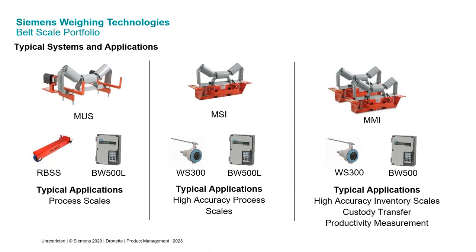Generally, for process scales that don't need a lot of accuracy, customers will go with an MUS, RBSS, and BW500L. For process scales needing a little more accuracy or non-critical inventory, they'd use an MSI, WS300, and BW500L. For high-accuracy applications such as inventory measurements, custody transfer, NTEP certification, or productivity measurement, they would go with the MMI, WS300, and full-featured BW500.